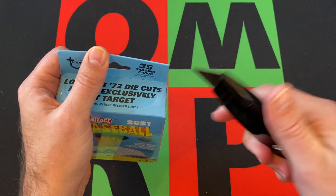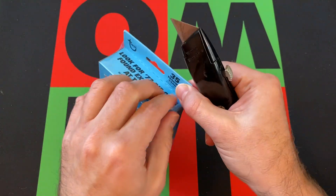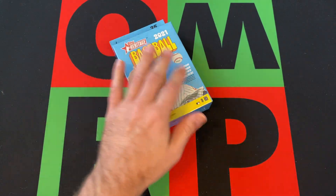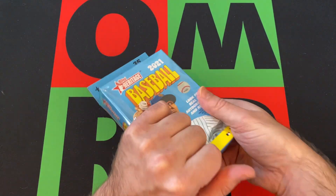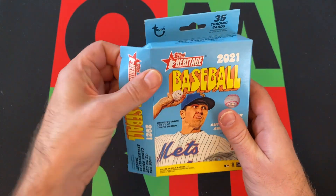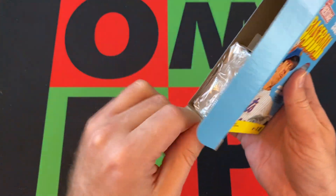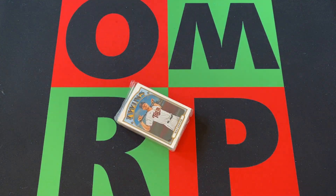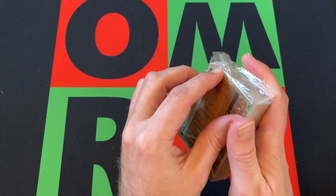The 2021 rookie class — I feel like a broken record when I say this — is not exactly the best, but you know, there's still time I suppose. We'll see what we can find in here. Maybe one of those crazy error cards or whatever they got in this — I don't know.